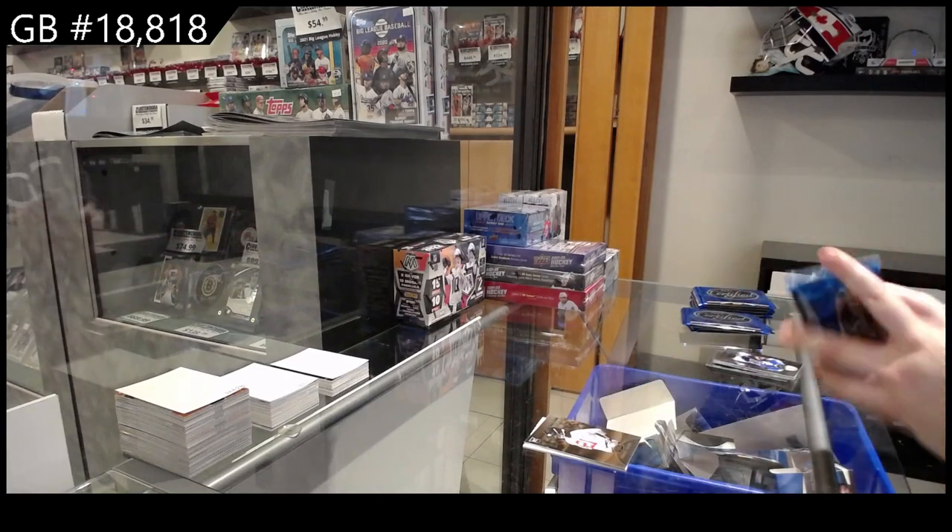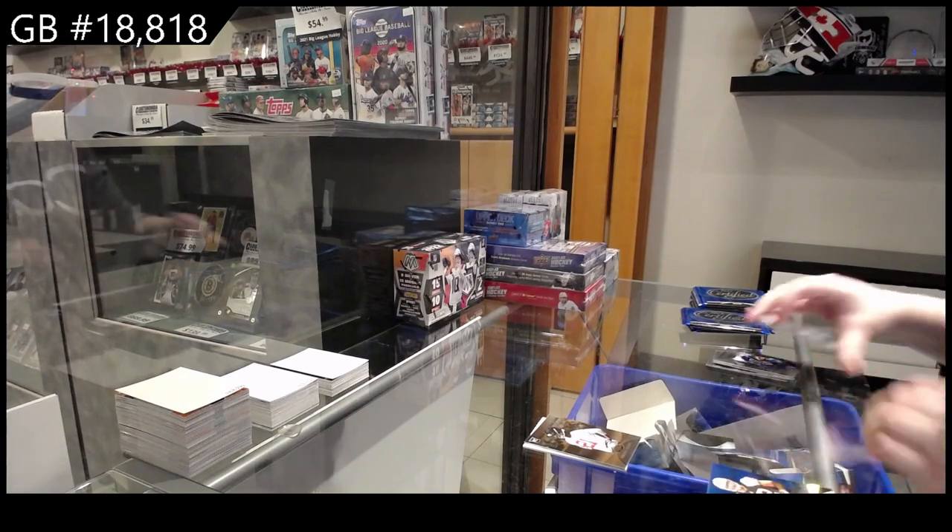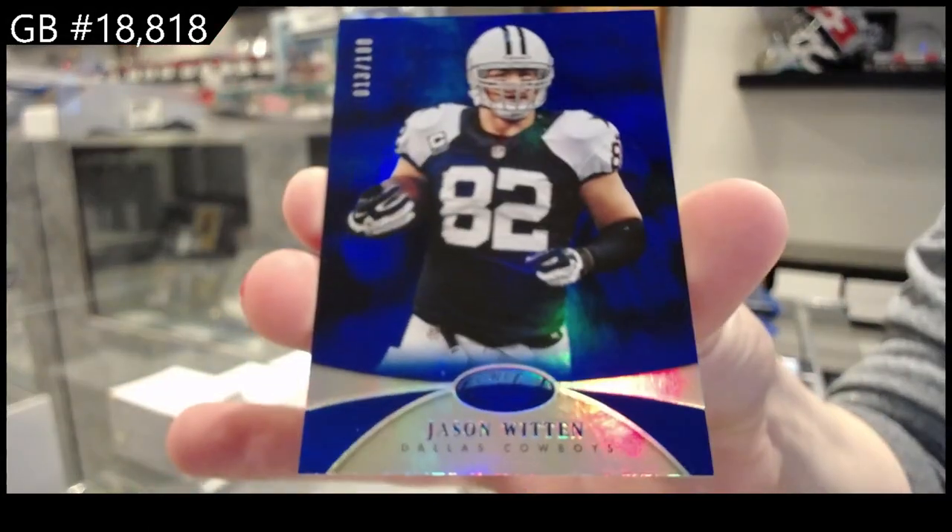Rookie numbered to 9-89 of Desmond Trufant for Atlanta. Ooh, these are shiny — they hurt my eyeballs. We have a blue numbered to 100, Jason Witten for Dallas.